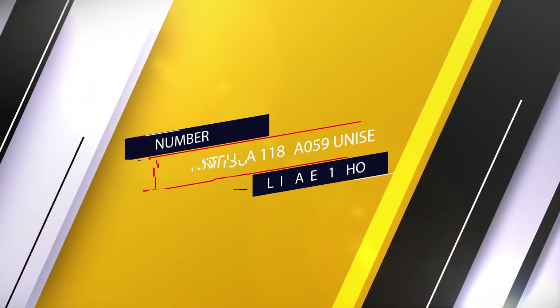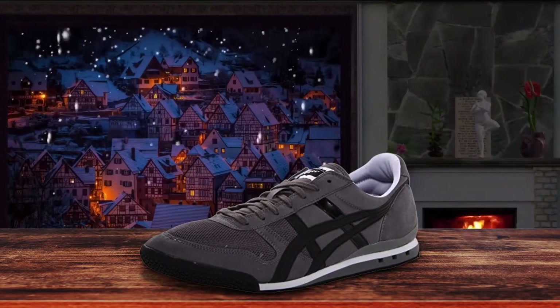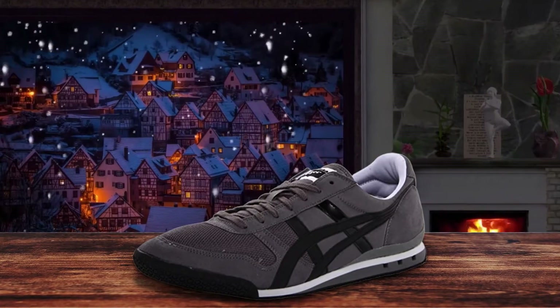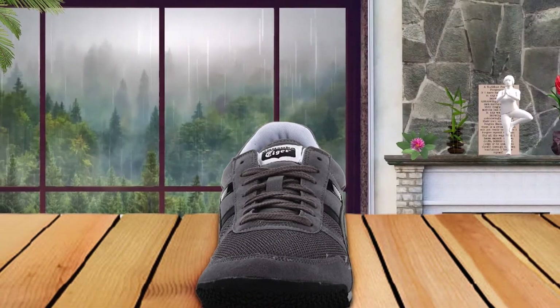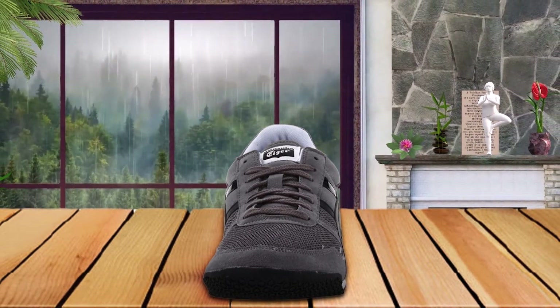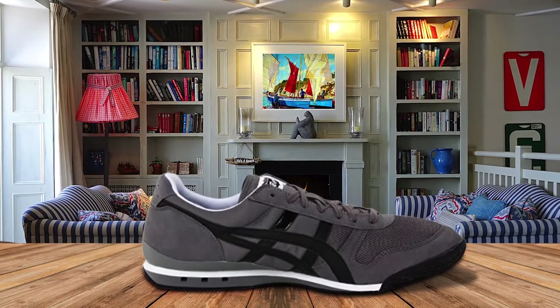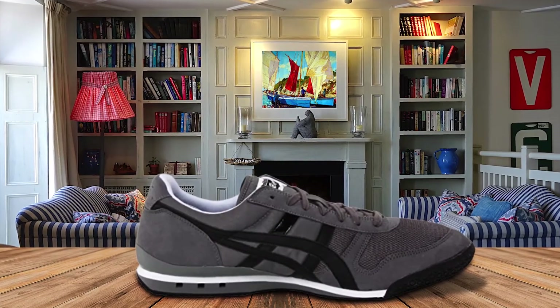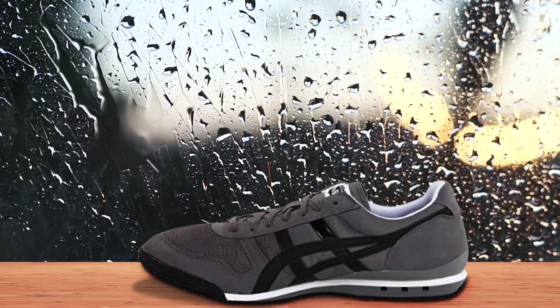Number 1: Onitsuka Unisex Ultimate 81 Shoes. It's hard to find a better pair of parkour shoes than the Onitsuka Tiger Ultimate 81. No matter what level you're at, they're extremely comfortable and will mold onto your feet when you slip them on. This means you'll be able to feel anything you're jumping on, and you'll be able to stick to or climb up anything because of the grip. It's almost as if they get grippier every time you wear them.